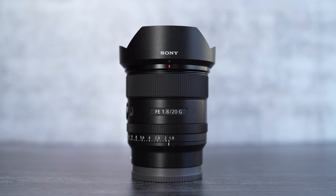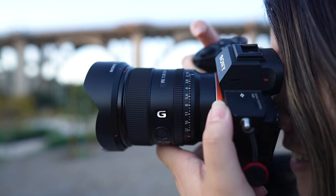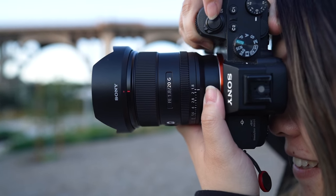This is the Sony 20mm f1.8 ultra wide angle G lens. 20mm f1.8 — and it's literally this tiny.